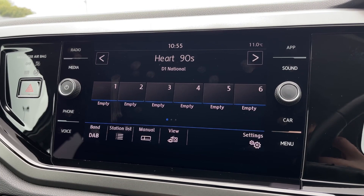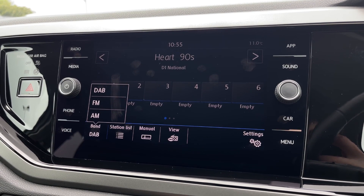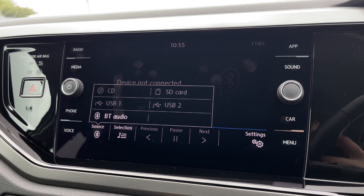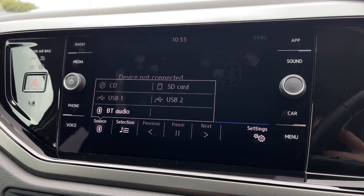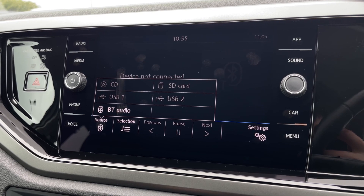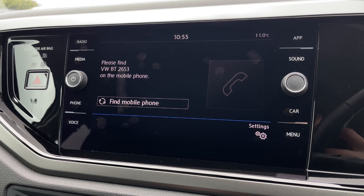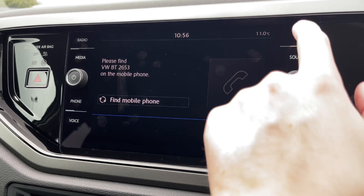Onto the main media system now, starting off with radio. You've got AM, FM and DAB offering stations from all across the country to choose from, and you can save them in the centre. You've also got your own personal media including the CD player, SD card reader, USB and Bluetooth audio. You can also use that Bluetooth for hands-free calling on the go, so you can make calls nice and easily without taking your eyes too far off the road.